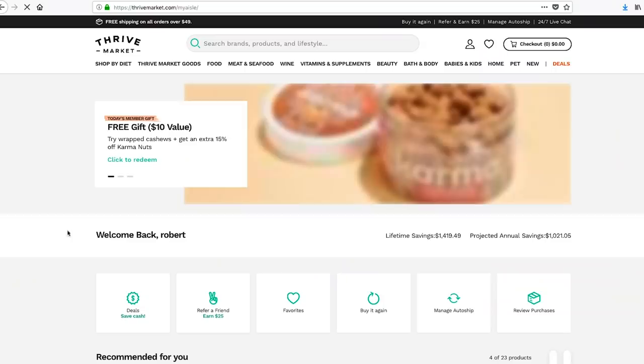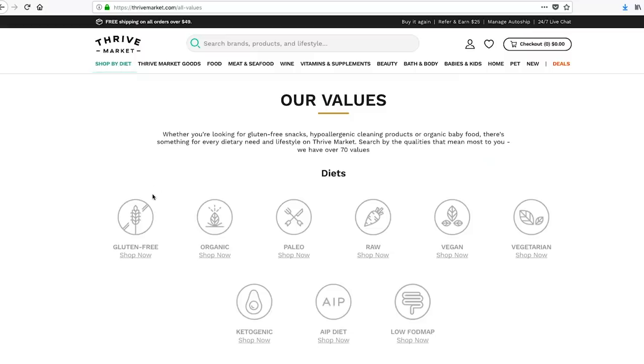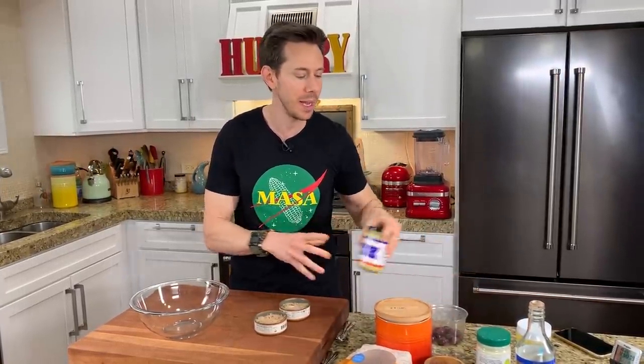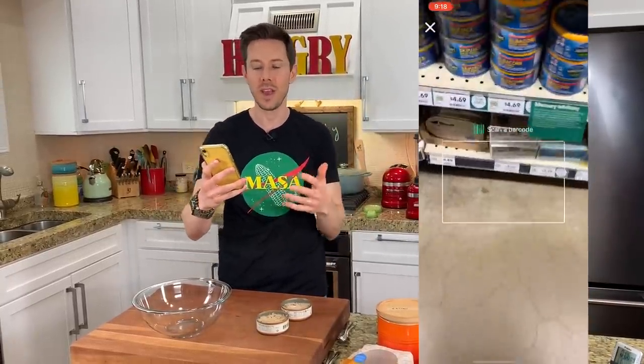Before we make this ultimate tuna fish salad, big thank you to today's sponsor and longtime sponsor of the channel, Thrive Market. You guys know I love Thrive Market because you can get your favorite organic, non-GMO, keto, paleo products up to 30% cheaper than the grocery store. And if you read the back of ingredients and products like I do, Thrive Market has you covered because they use the best quality ingredients and they have a new feature on their app called Price Scanner, which I used for the first time this weekend.